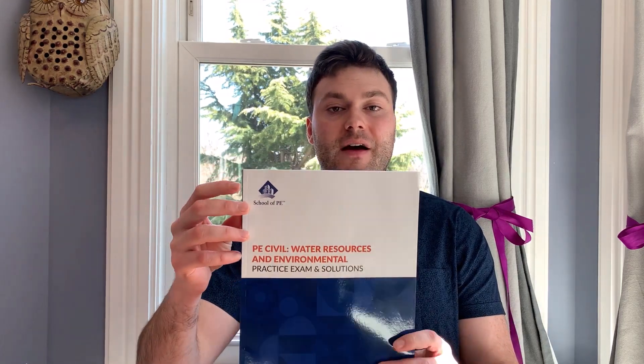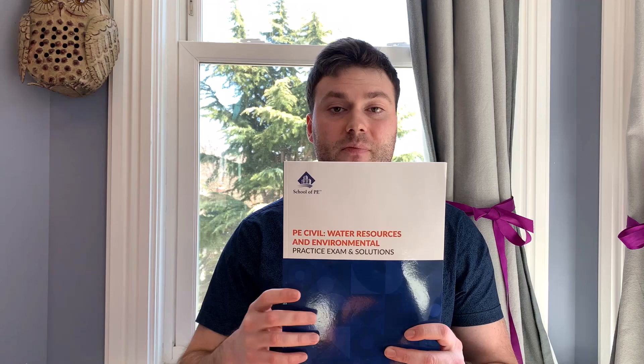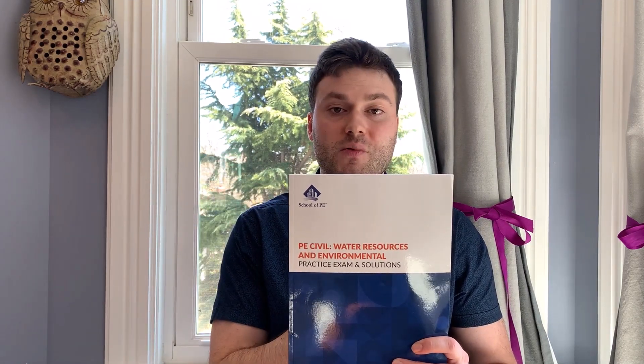The second practice exam that I highly recommend you guys buy is from the School of PE. Here I have the PE Civil Water Resources and Environmental Exam, but of course they have practice exams for all the different topics you could choose from. This is about 40 bucks — I'll put the link in the description below. Similar to the NCEES practice exam, this one has 80 questions: 40 morning breadth questions, 40 afternoon depth questions. Very similar level of difficulty to what you'll see on the actual exam. One thing I like about this exam over the NCEES one is that the solutions are more detailed, and they actually provide direct references to where you'll find the concept and equation used in your reference manual.